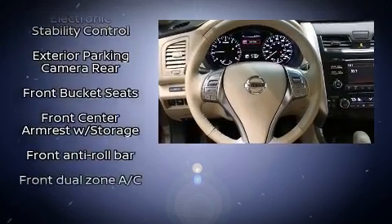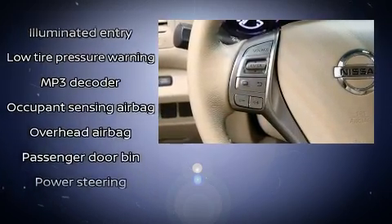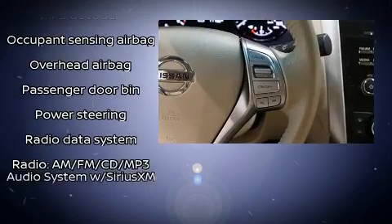Nissan also prioritized safety and security by including dual front impact airbags with occupant sensing, front side impact airbags, and four-wheel disc brakes with ABS. This car was designed with safety in mind, allowing you to drive with even greater assurance.